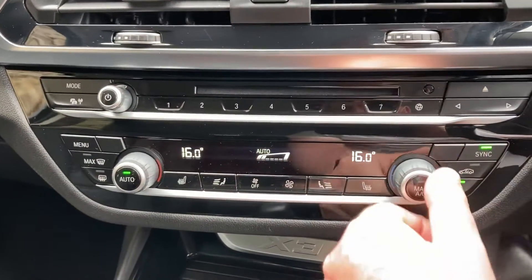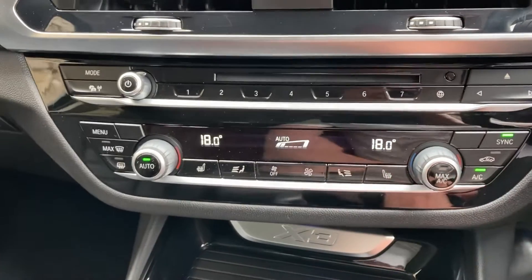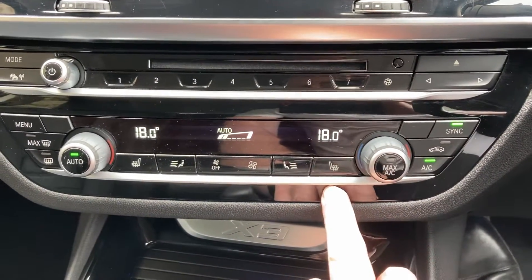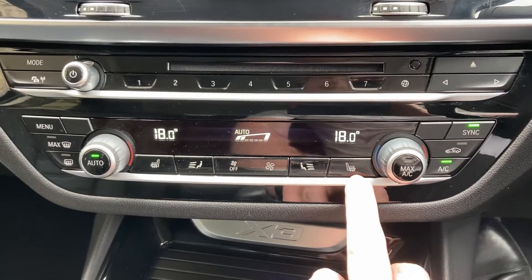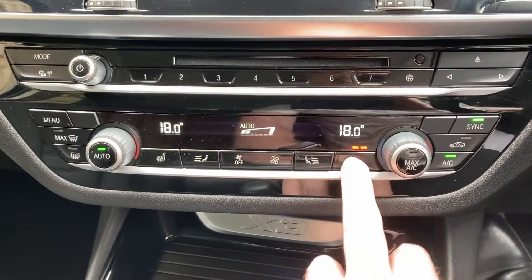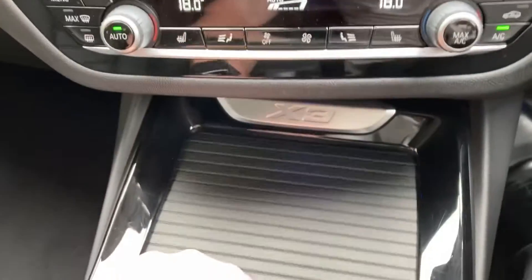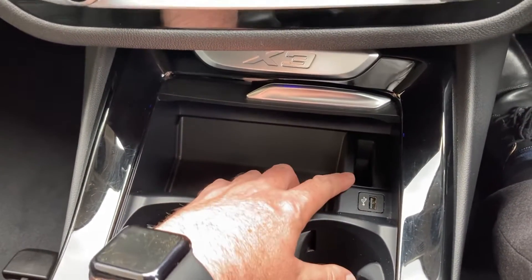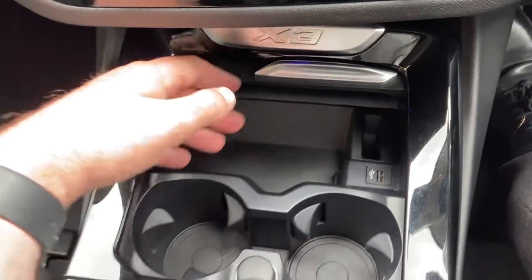We've got air conditioning and climate control — we can have separate temperatures for the passenger and driver, or sync them both together. Don't need it today, it's a nice warm day here in the Lake District. But in the winter with the leather seats, it's nice to have the heating. It's a three-stage heated seat.